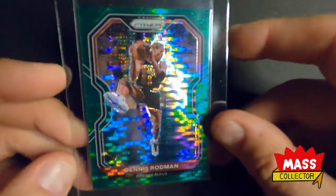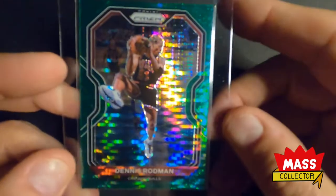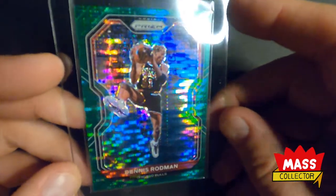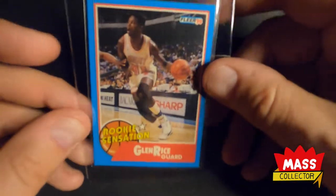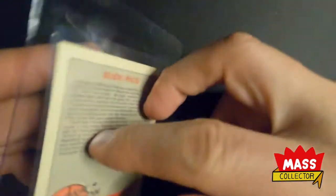Dennis Rodman red out of 299, Dennis Rodman blue out of 199. Here's a Dennis Rodman green Pulsar — this thing is sick, out of 25. Somebody posted it on eBay for like 40 or 60 bucks and I just snagged it. Also picked up a Glenn Rice Rookie Sensation 90 Fleer.